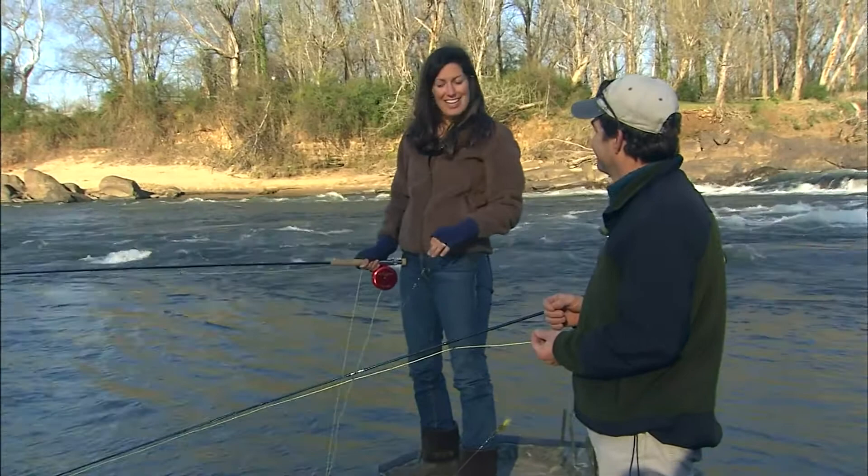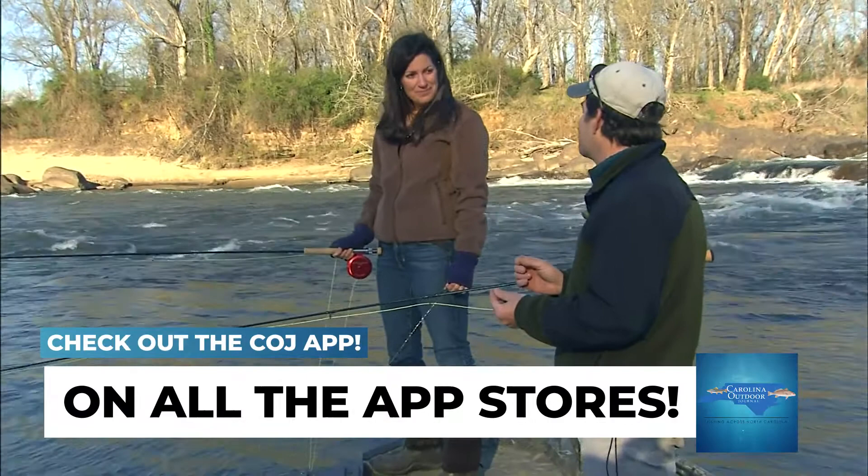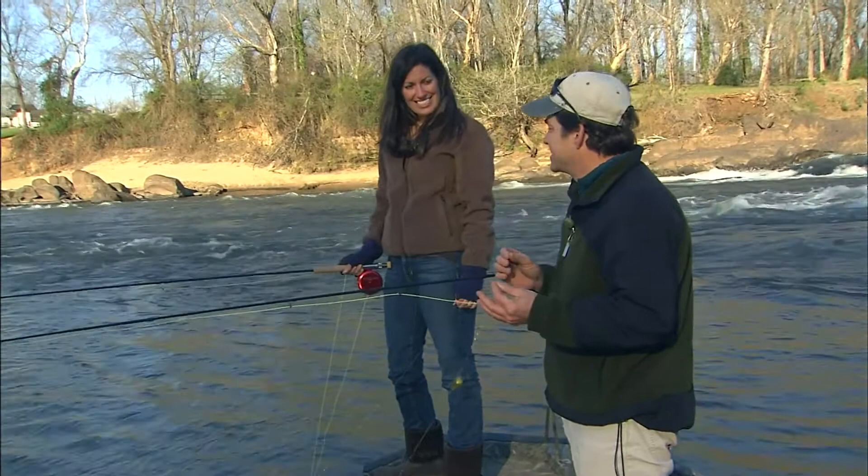Well, I've never caught a tarpon, but I have caught these shad once before, about seven years ago, and they do jump and they are strong. But we're not using a guide today, so we got our work cut out for us. We're going to use your extended saltwater experience and my mountain trout experience, see if we can figure these guys out. I think we'll be able to do this.